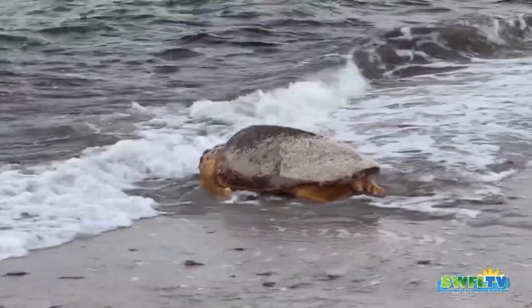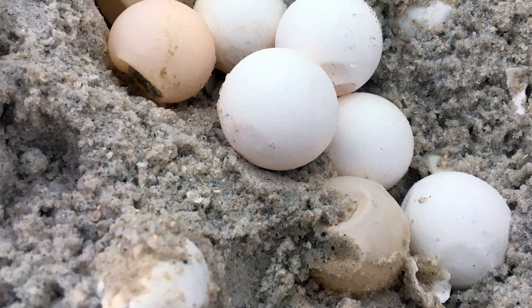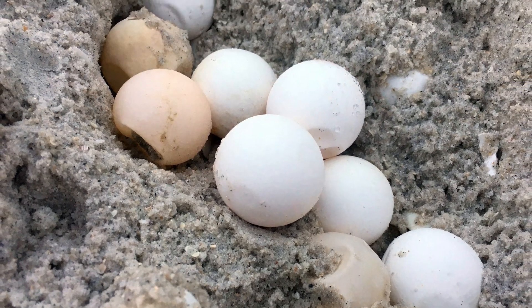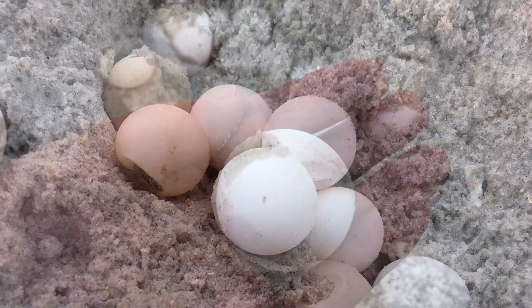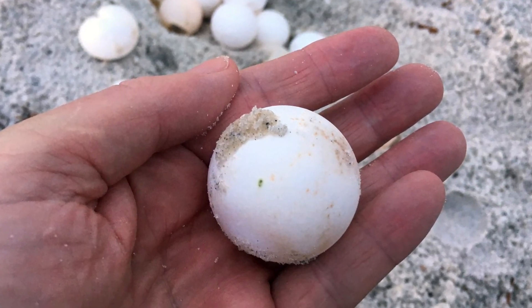If you're curious as to what the eggs look like, here are some eggs that a park ranger showed me many years ago. The raccoon had gotten into the nest. They're about the size of a ping-pong ball — very soft and squishy.